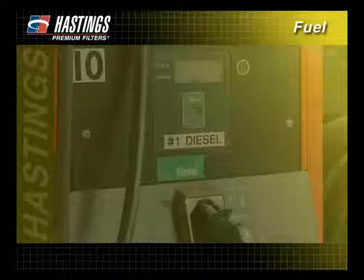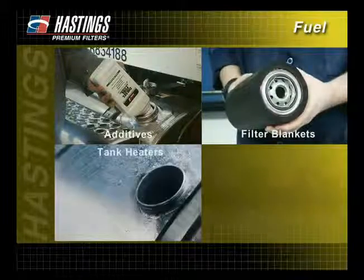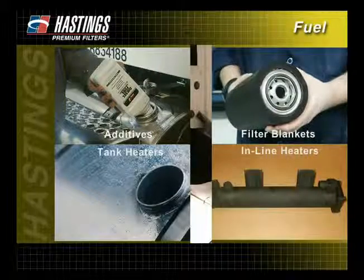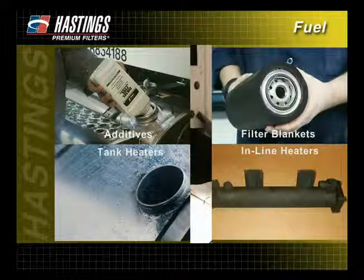To prevent waxing and freezing in the fuel system, some equipment owners operating in severe climates use number one diesel fuel. This fuel has less wax and won't gel as quickly as number two diesel. In addition, additives, filter blankets, tank heaters, and inline heaters help prevent waxing or gelling of the fuel, which results in less engine operating problems.